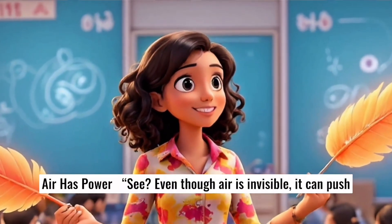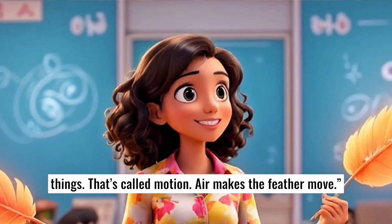Even though air is invisible, it can push things. That's called motion. Air makes the feather move.